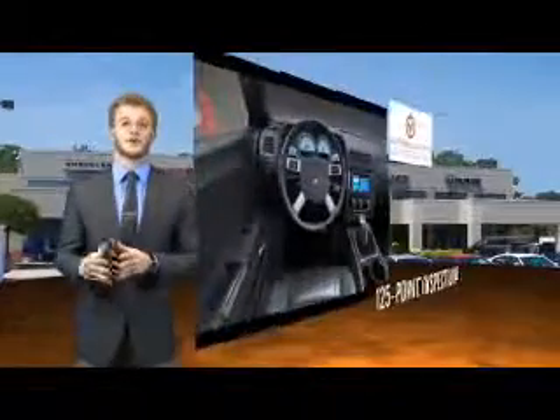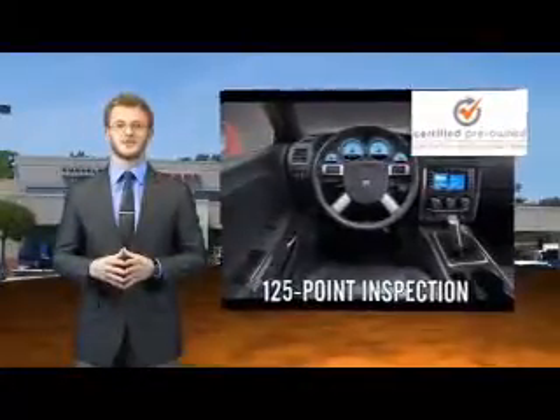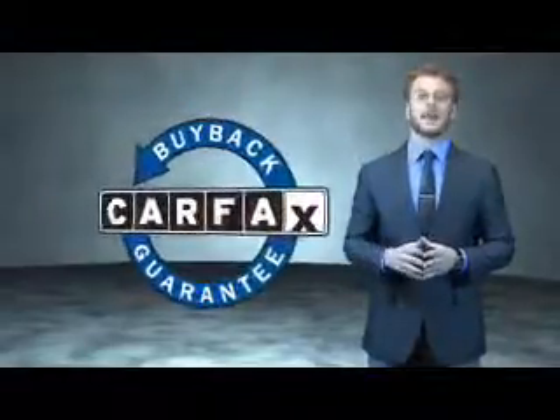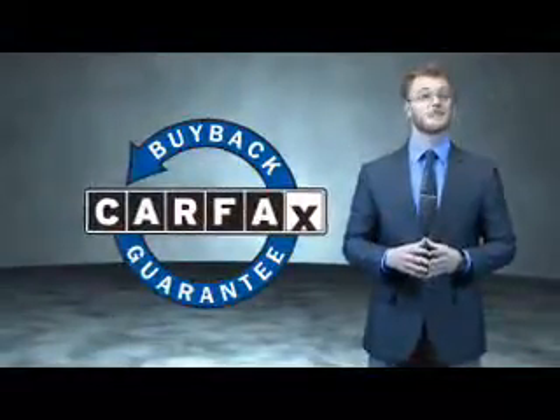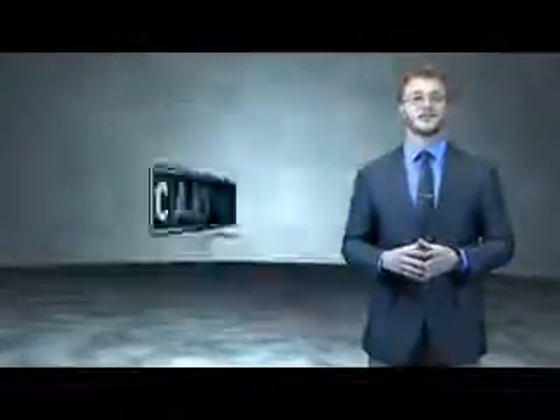You'll also enjoy three complimentary months of Sirius Satellite Radio and a complimentary Carfax Vehicle History Report. This is a Carfax 100 vehicle which qualifies for the Carfax Buyback Guarantee. Be sure to find a complimentary copy of the Carfax Vehicle History Report online or contact the dealership.